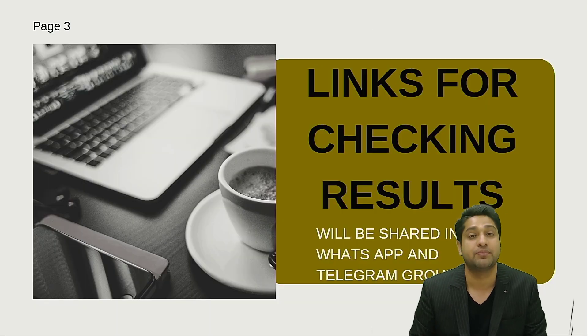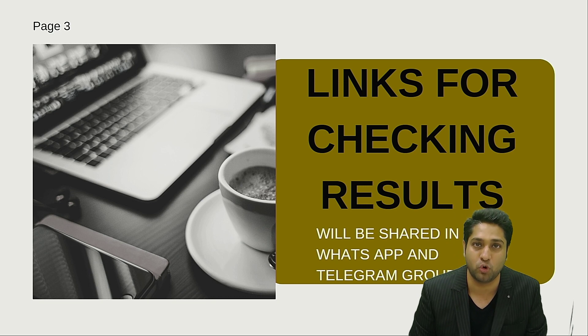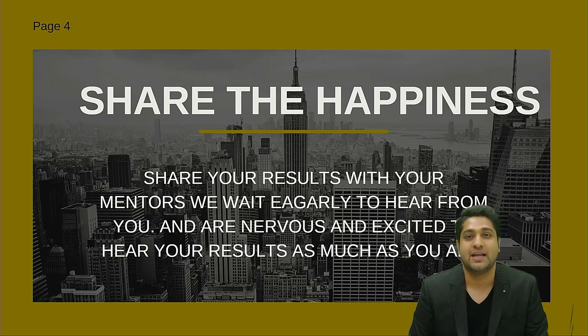I will be sharing the direct link to check your results in the WhatsApp and Telegram group. The links are given in the description of this video — go ahead and join. Next, when you clear the exams, don't forget to share it with us as well.